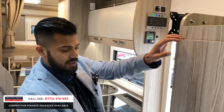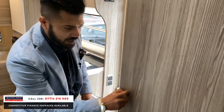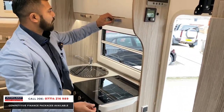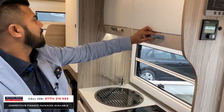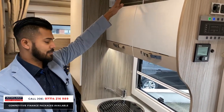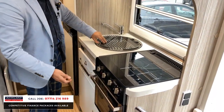Over here you've got more cubby holes and cupboard space. These little nozzle bits — you push it in, it pops out, and then you pull it. Over here, same again — overhead stuff. It's all in brand new condition. More storage space at the top. The three-burner cooker and oven. You've got your sink there.